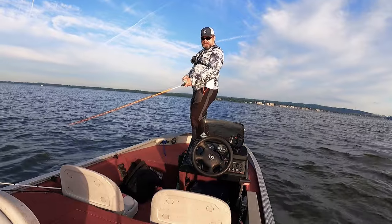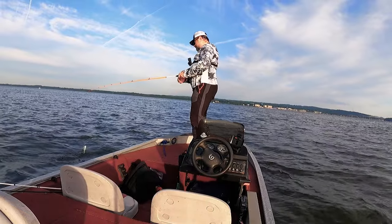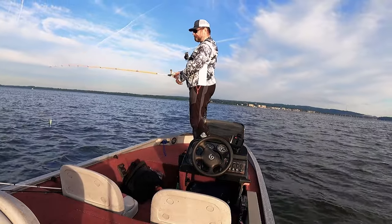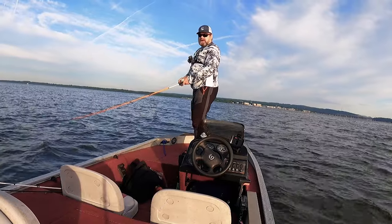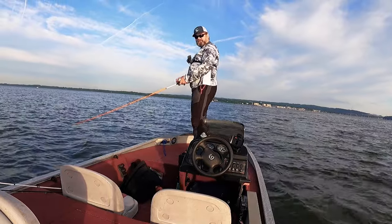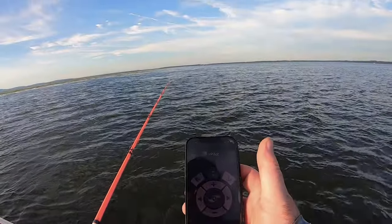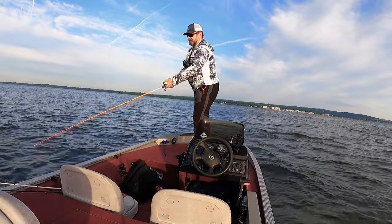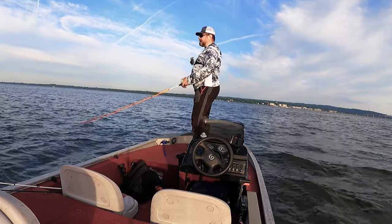Today I forgot my fish finder and I forgot the remote control for my trolling motor. But the good thing is iPilot has an app you can install on iPhone or Android and you can still control it. So I'm using my iPhone now to control iPilot — it doesn't have all the features, but it's enough to control the motor.